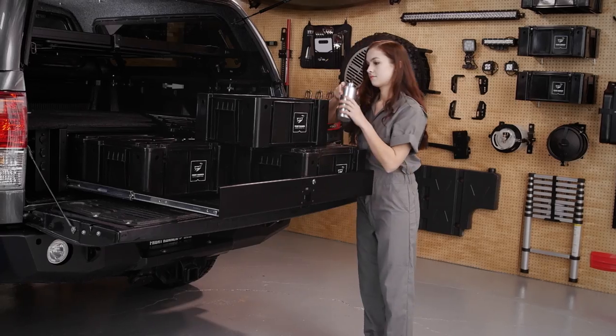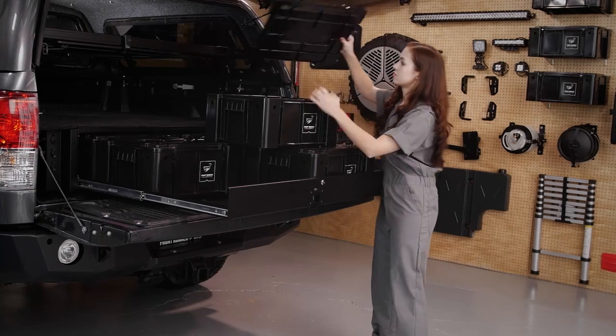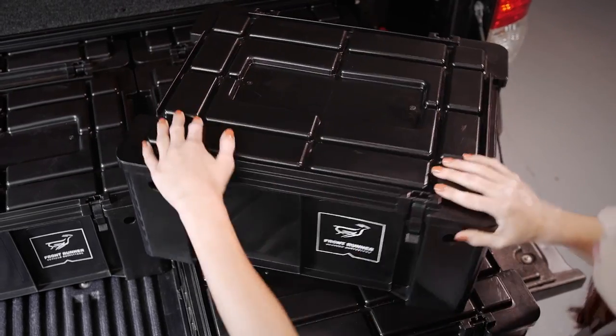Here we have the Frontrunner Wolfpacks, close relatives to the popular South African ammo boxes. There are a few subtle but important distinguishing characteristics that make this storage box so useful.